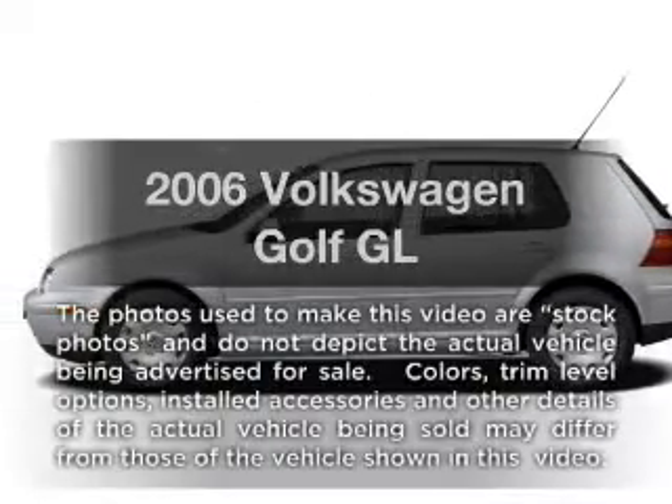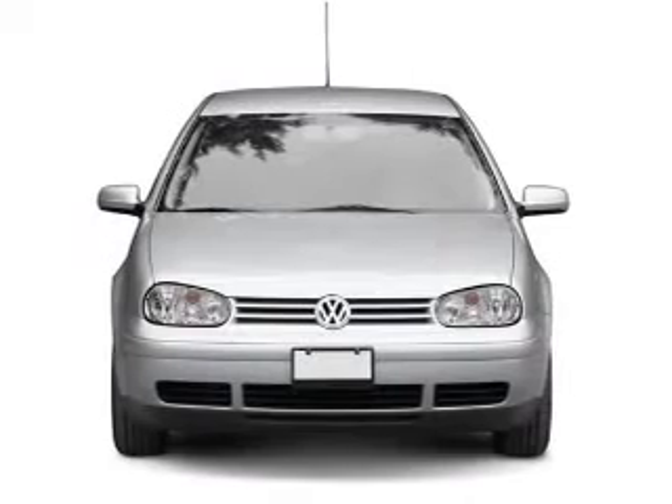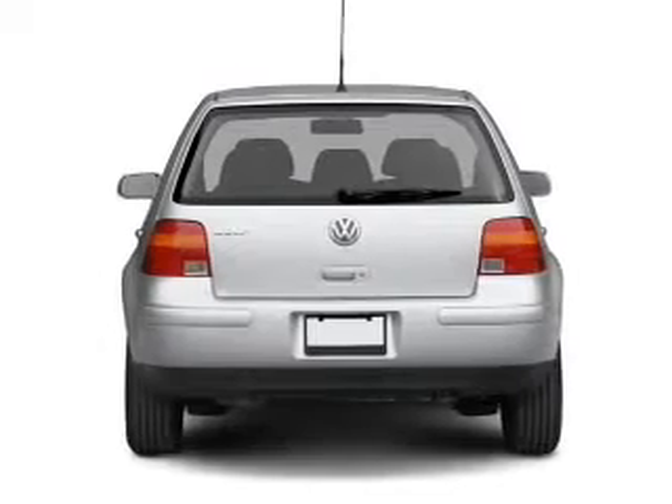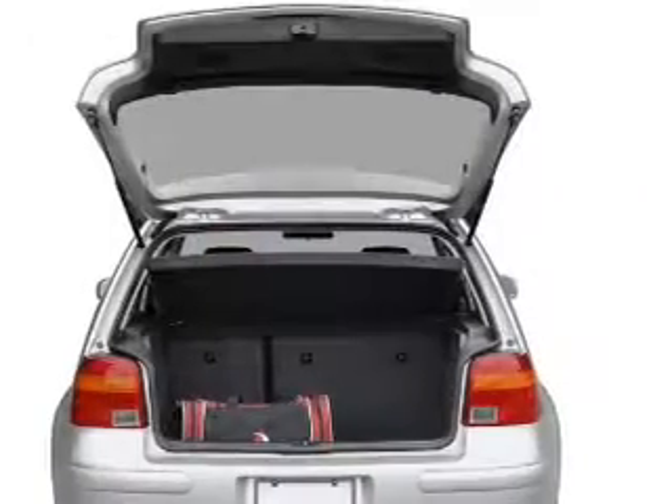Introducing the 2006 Volkswagen Golf. If you're looking for a first-rate auto, this one could be yours today. With an efficient four-cylinder engine connected to a manual transmission that'll keep you in touch with your vehicle, the anti-lock braking system will help deliver you safely to your destination.